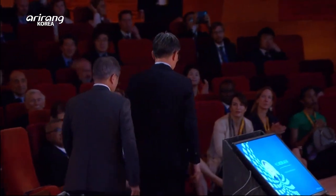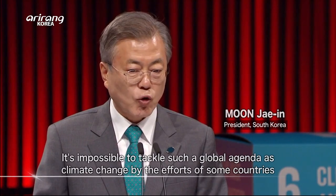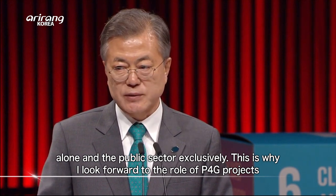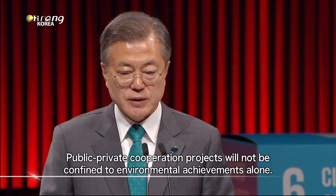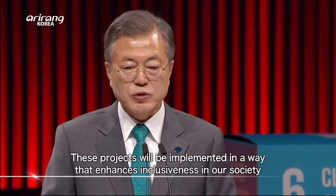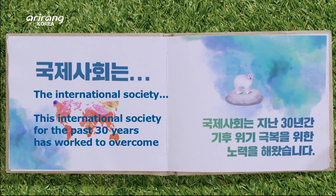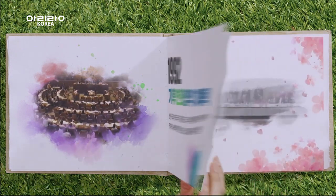The South Korean government has played a key role in the P4G summit since its launch. Sustainable green growth has become an inevitable trend. To overcome the climate crisis caused by global warming, the international community agreed our carbon output must be reduced.